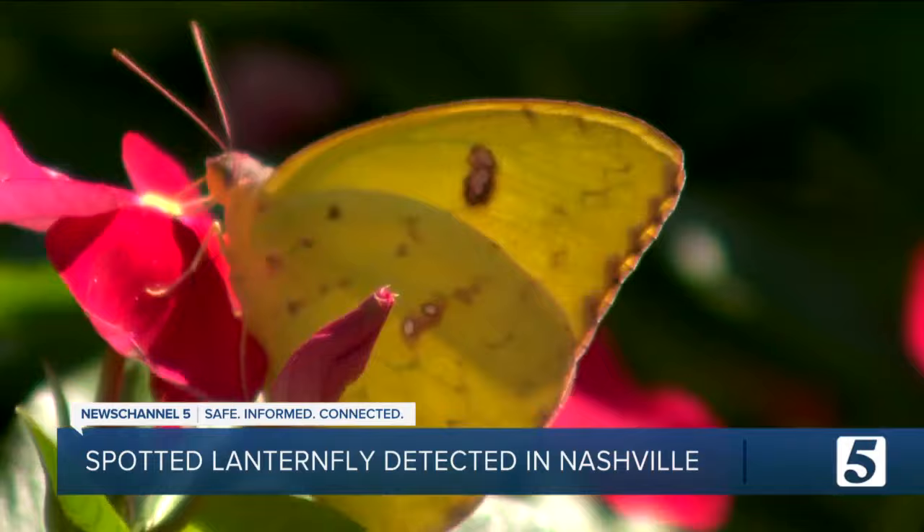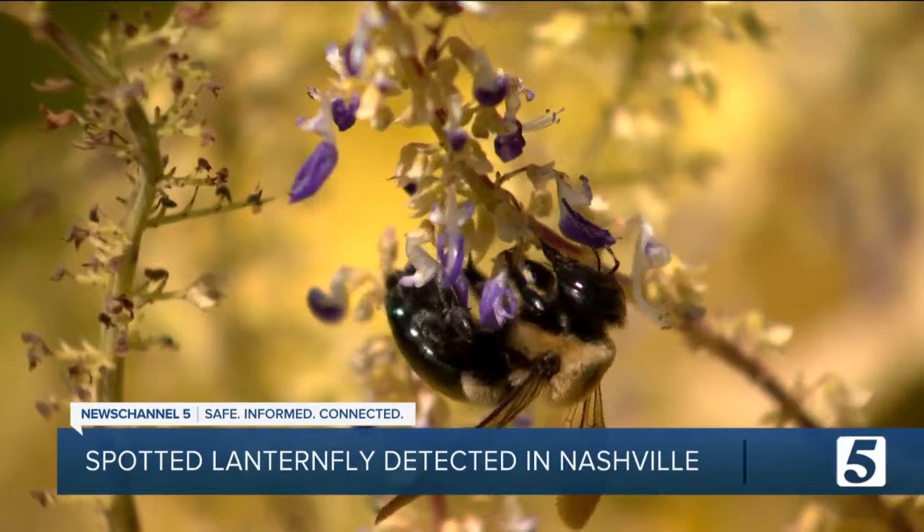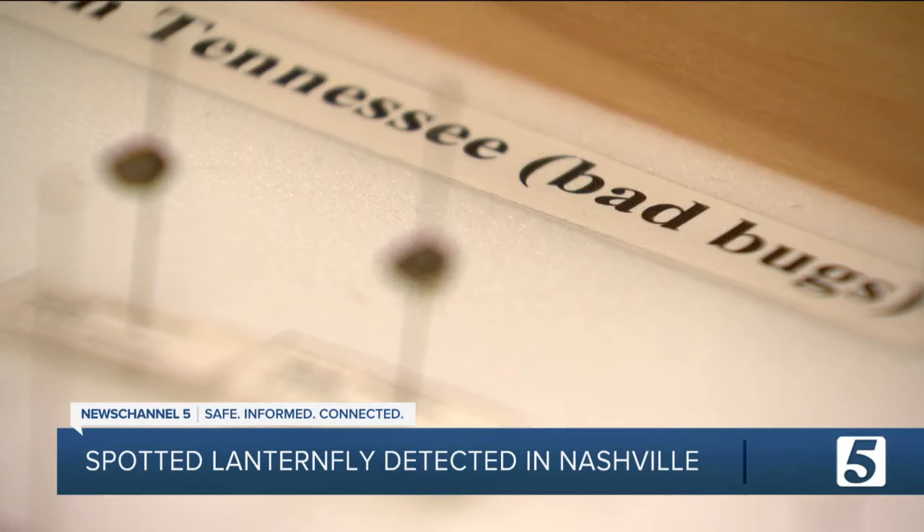A lot of insects call Tennessee home. Many, like bees and butterflies, help pollinate our plants, while there are others strictly out here to destroy. We have good bugs here, we have the pest species — the bad ones — and one being the spotted lanternfly.